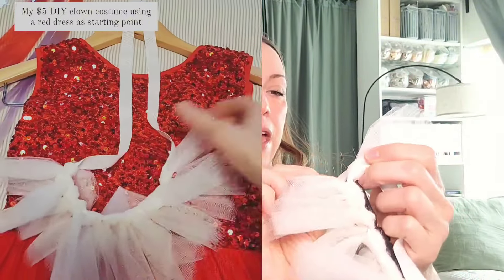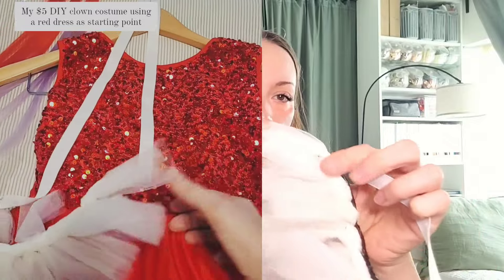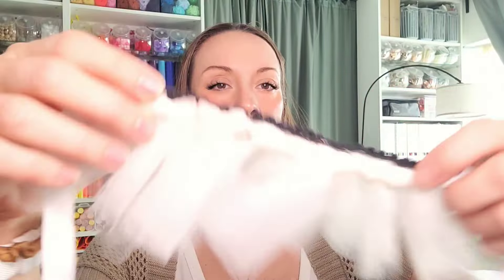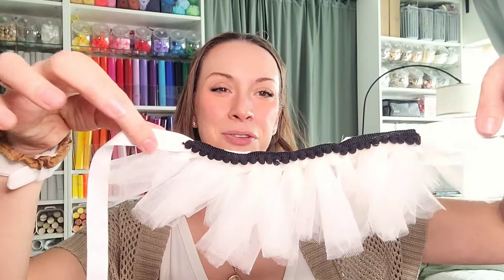For my outfit I did do a clown collar. Basically I just took a strip of ribbon from Dollar Tree and then I took some tulle from Dollar Tree, cut little strips of it, and tied it to the strip of ribbon — kind of like if you were making a rag tie garland, you just cut the little strips and then tie them to the ribbon. You can do this in any length.